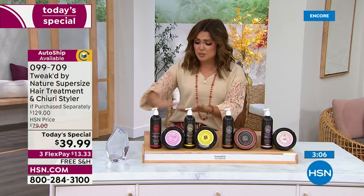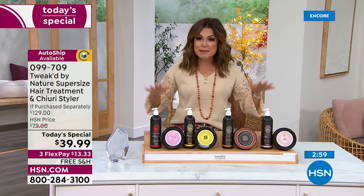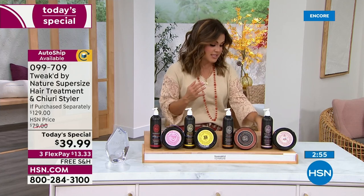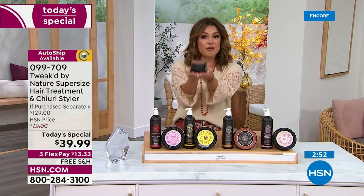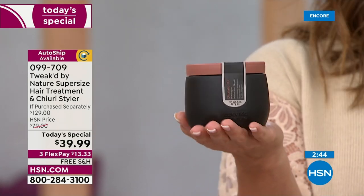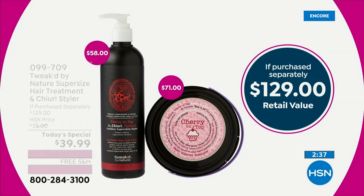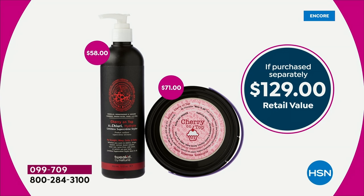There is a reason it's won so many awards and is a true customer pick. Getting it tonight is a $90 savings for you — 69% off of the retail value. The normal customer pick $35.50 cleansing treatment, but for $4 more you are getting twice the amount today. Plus that huge double-sized cherry butter styling cream — a $58 value. A $129 value, if you get it today, is $39.99. Free shipping, FlexPay available, AutoShip available. Get it now and see what a difference it can make.